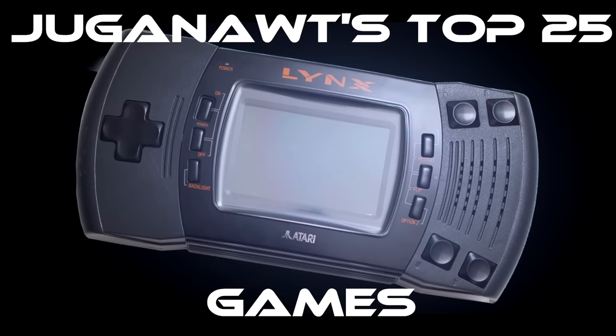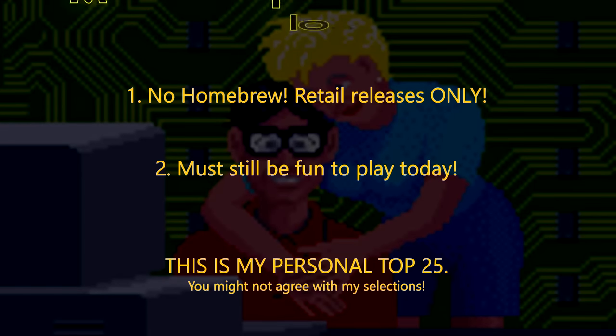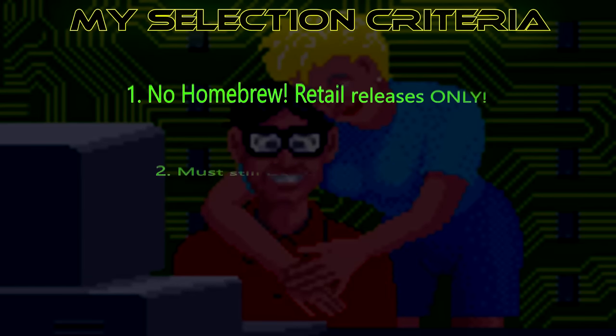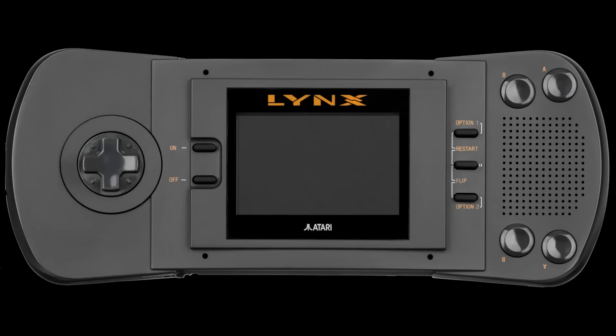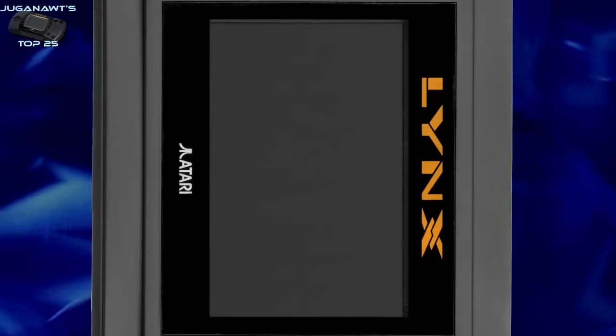Welcome to my top 25 Atari Lynx games. My rules are simple: one, no homebrew — it's got to be a retail release; two, it must still be fun to play today. The video looks a bit blocky because the Atari Lynx had a 160 by 102 resolution, so blowing it up to 1080p makes it look a bit janky. It looks a lot better on the actual Atari Lynx, so please bear that in mind.